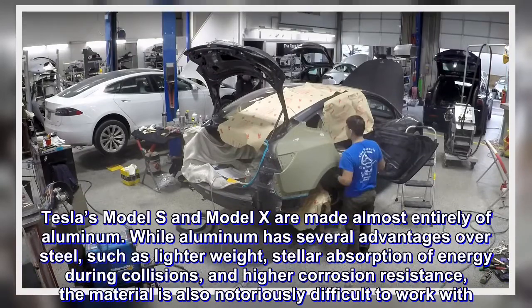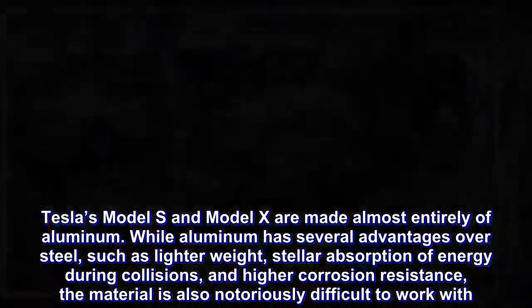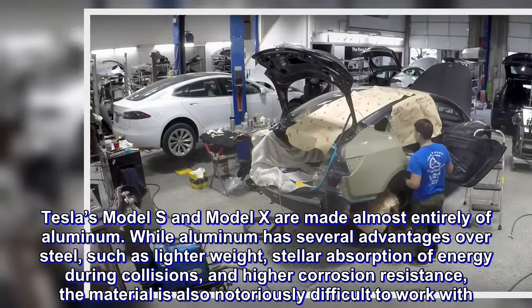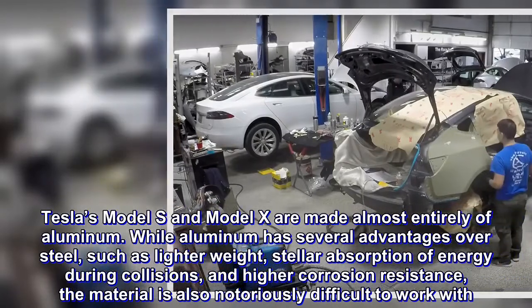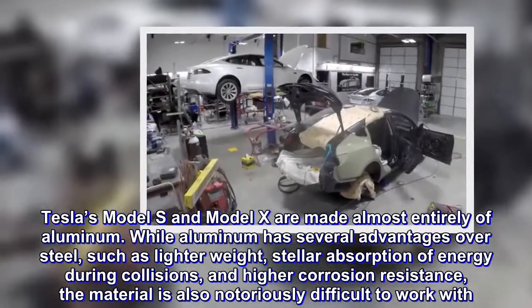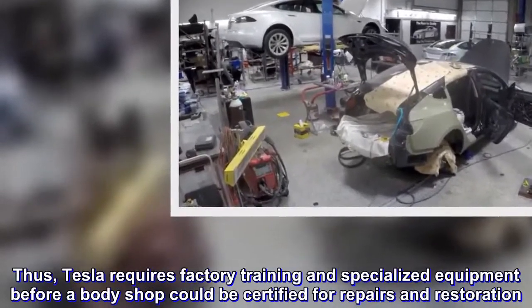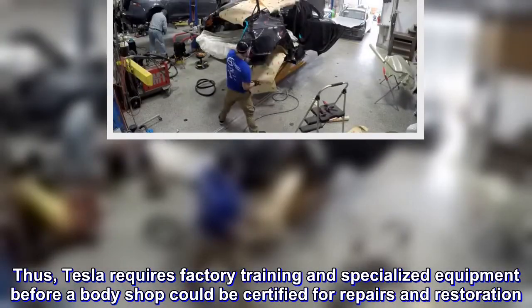Tesla's Model S and Model X are made almost entirely of aluminum. While aluminum has several advantages over steel — such as lighter weight, stellar absorption of energy during collisions, and higher corrosion resistance — the material is also notoriously difficult to work with. Thus, Tesla requires factory training and specialized equipment before a body shop can be certified for repairs and restoration.